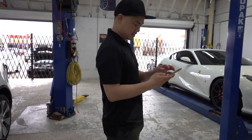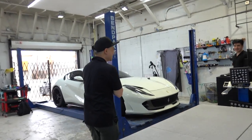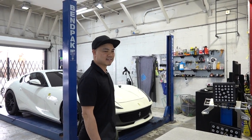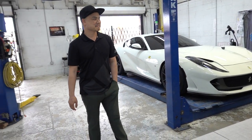Wait, how'd you get pulled over, Ted? Your car is really slow. Did you feel good about it? Yeah, I felt good about it. Why? He pulled me over and said, 'I really need you to check out your car.' Oh really? He says, 'I see it says RX-7 but who makes it?' Like, this is a Mazda? Wait, so he just pulled you over to check out your car? Yeah.